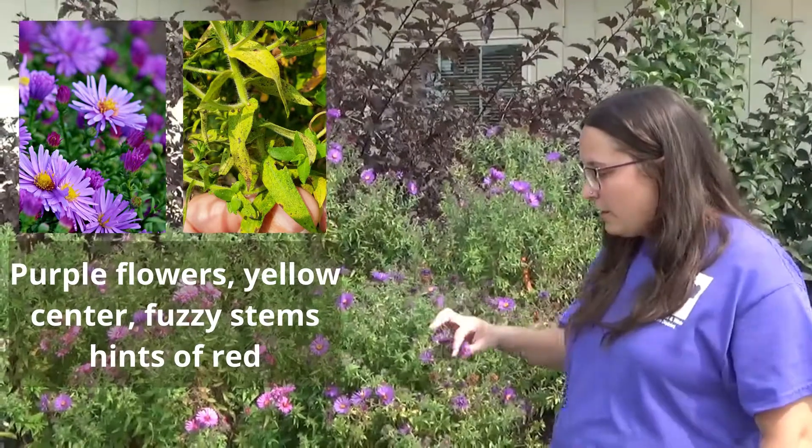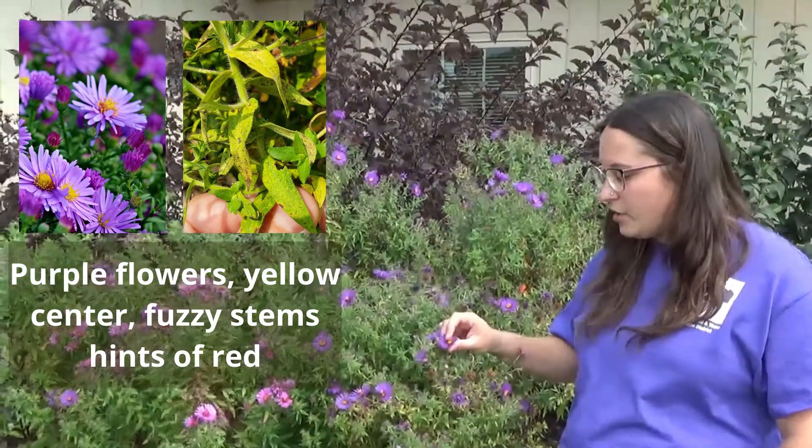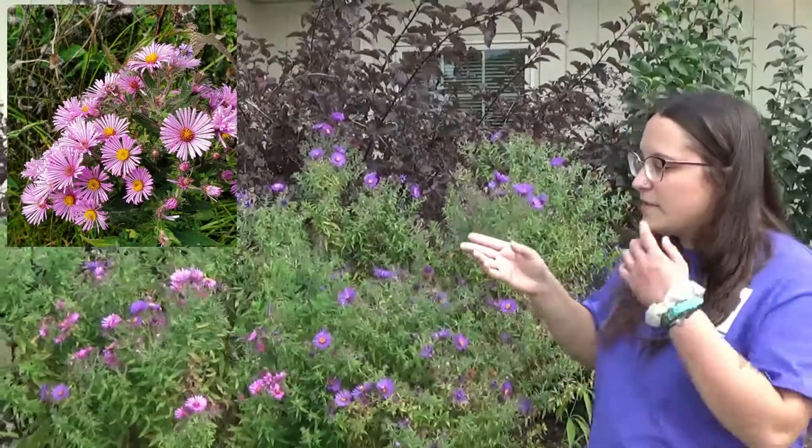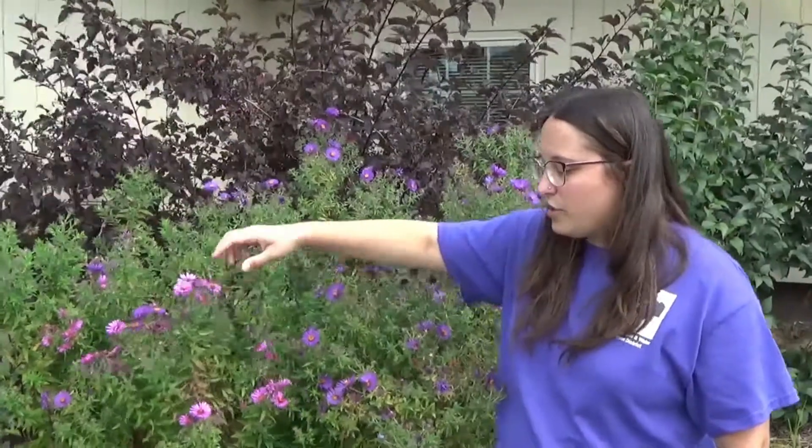You can identify the New England Aster by their purple flowers with a yellow center, but sometimes they can be a little more variable and have a pink flower as well, which is kind of neat.